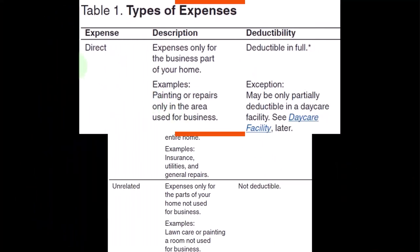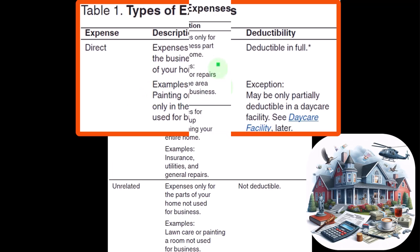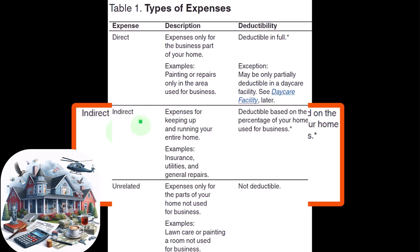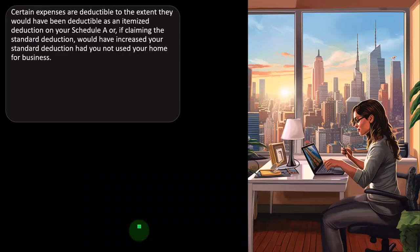So the percent of your home used for business is what we need to figure out. Direct expenses — only for the business part of your home — are fully deductible. Examples include painting and repairs only in the area used for business, with an exception for daycare facilities. Indirect expenses — for keeping up and running your entire home, such as insurance, utilities, and general repairs — are deductible based on the percentage of your home used for business. Unrelated expenses — such as lawn care or painting a room not used for business — are not deductible.